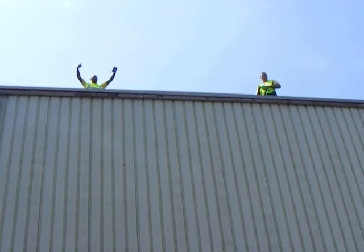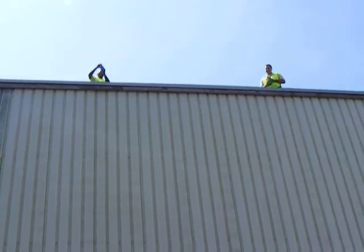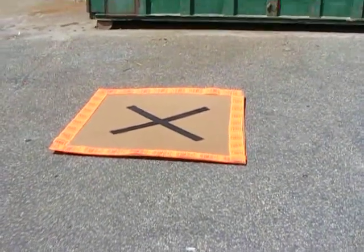We're here on top of a building. We're going to try to test some Wheaton safety coated bottles. We're going to throw them from up here down to this X mark to see who can get the closest.